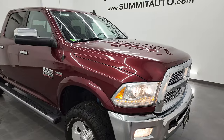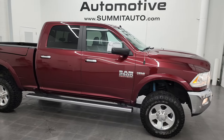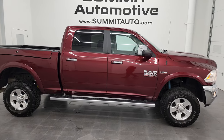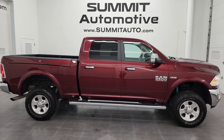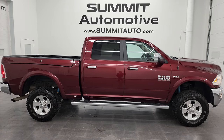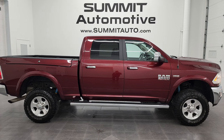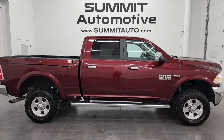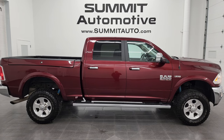I would highly recommend this truck from a quality and condition standpoint — I think whoever gets it is going to be really happy. To see more pictures of this truck or one of our other 550 new and used cars, trucks, SUVs, minivans, Wranglers, half tons, three quarter tons, one tons — you name it — go to summitauto.com for full pictures and descriptions of every single vehicle from two locations.